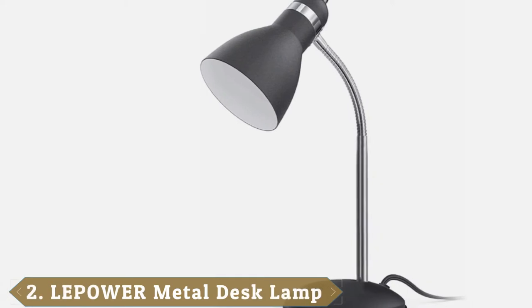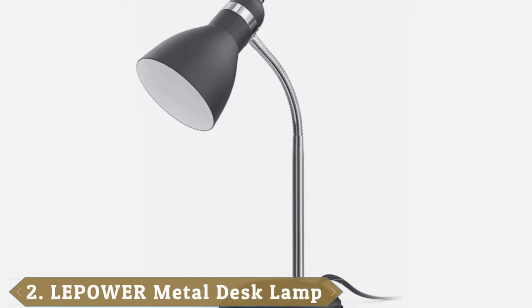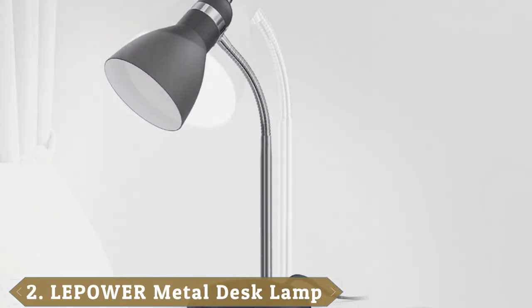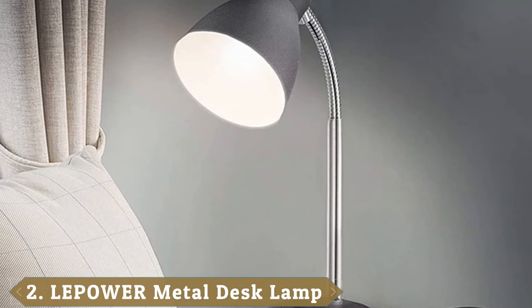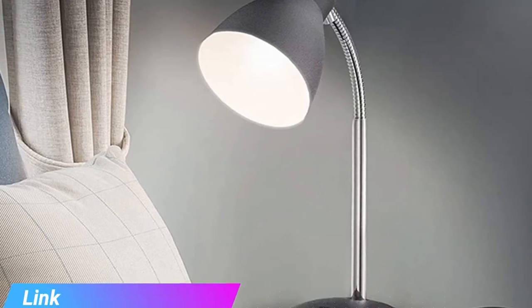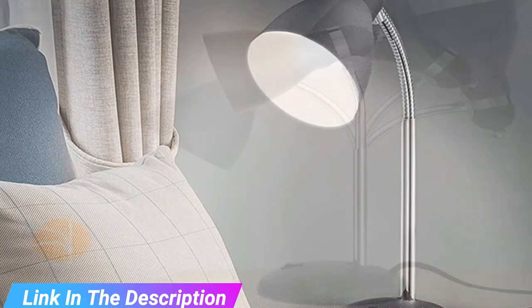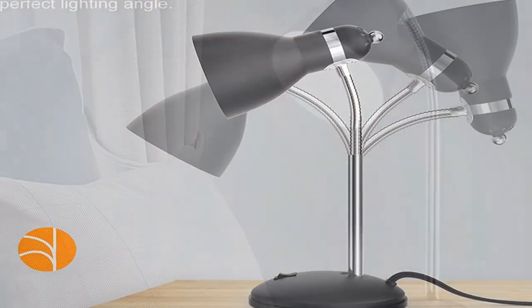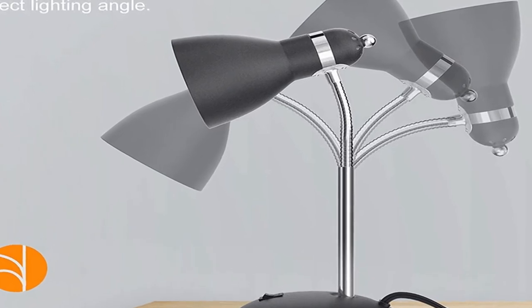Moving on to number 2, the La Power Metal Desk Lamp. If you're looking for an affordable desk lamp that looks sleeker than its $25 price lets on, look no further than the La Power Metal Desk Lamp. Its matte appearance strikes a tone between traditional and modern, meaning it will suit a variety of settings. Plus its flexible neck covers nearly every lighting angle you could need.